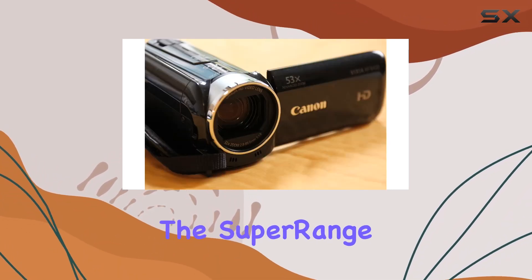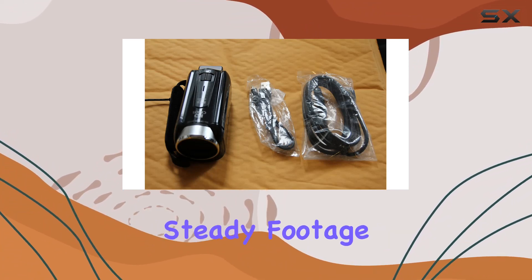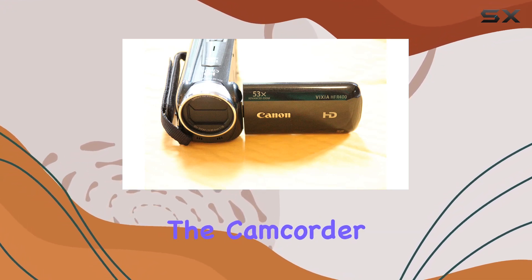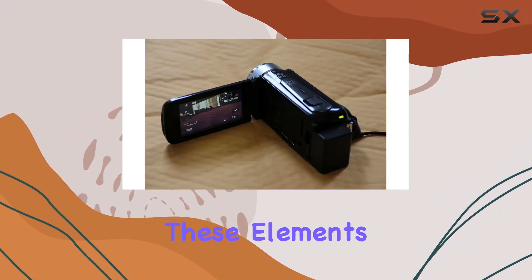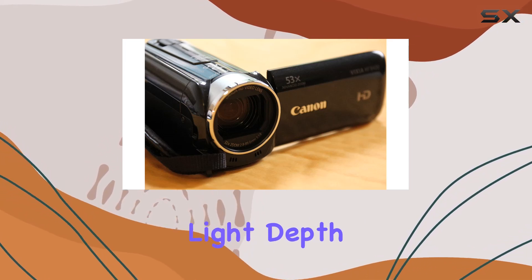What's impressive is the super range optical image stabilization with improved dynamic IS, ensuring steady footage even when walking and shooting. Under the hood, the camcorder features a 3.28-megapixel Full HD CMOS image sensor and the new Digic DV4 image processor. These elements work together to bring your videos to life with enhanced light, depth, and detail.